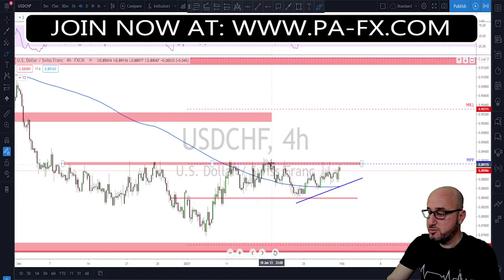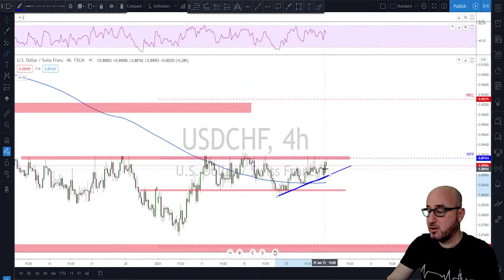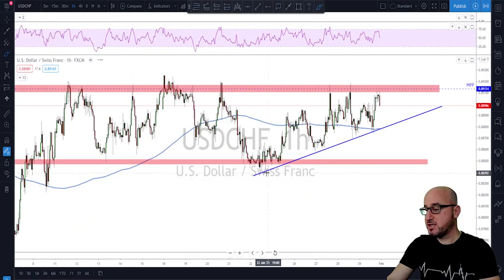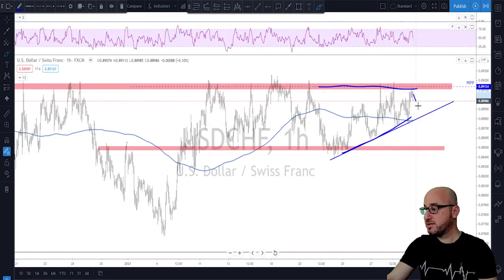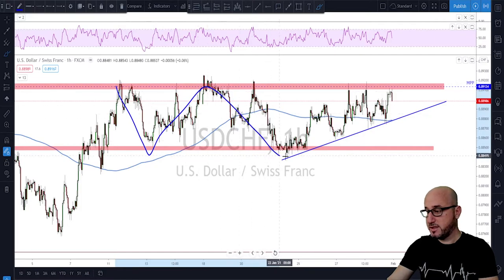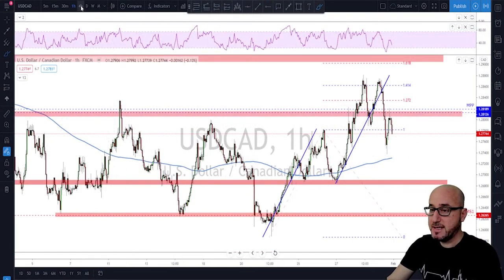USD/CHF — still below the resistance, no break above the previous high we've been watching. However, bulls are consistently making higher lows, which could set up a break to the upside soon. On the four-hour and one-hour, after each rejection the bulls re-enter earlier and push lows higher — a potential buildup for a breakout. If the trend line breaks to the downside the next target is the support area below. All in all, still inside a range, so keep playing the edges until a breakout occurs.